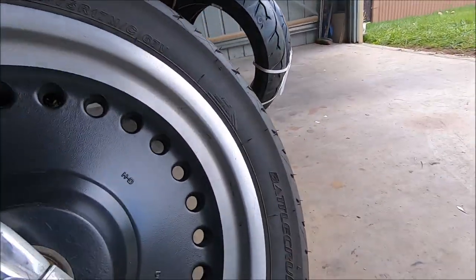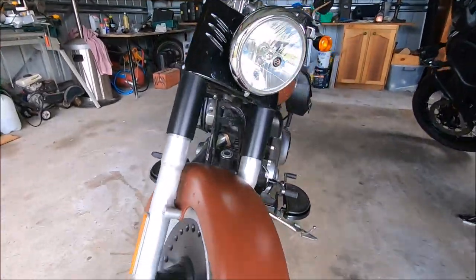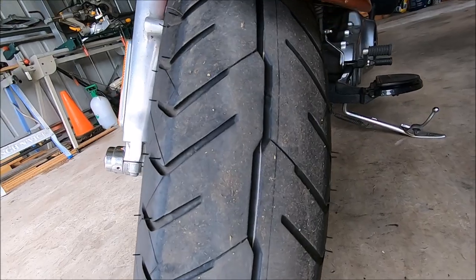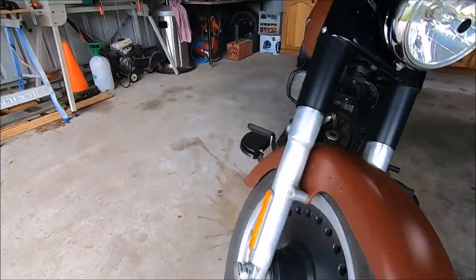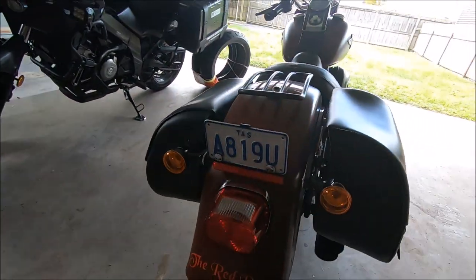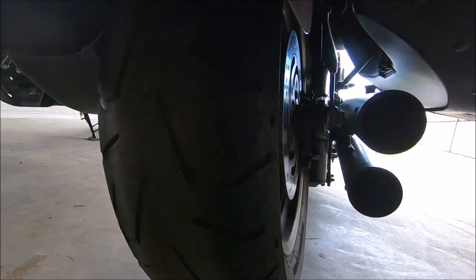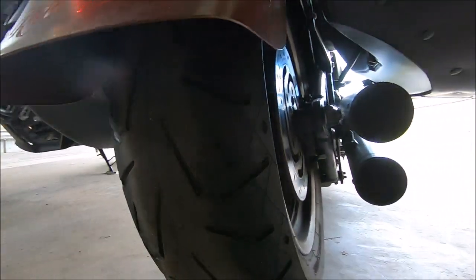She needs a new set of tyres. The tyres she currently has on the Fatboy Low are a Battlecruise H50F — she's got that on the front and the rear. You can notice this one's starting to get down a little bit. That's the front one; it's got a little bit left in it, not much. And this is the back one — that's a Battlecruise as well.